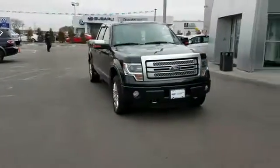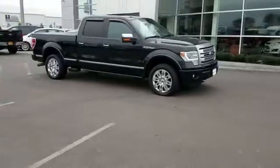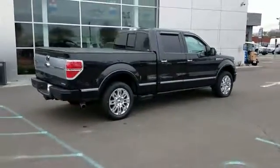2014 Ford F-150. With less than 31,000 miles on the odometer, this pickup truck offers two full rows of seating for premium comfort. Fall in love with its many extra features, which include the following.